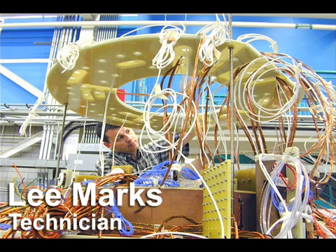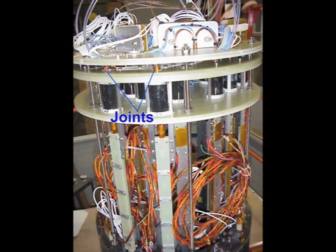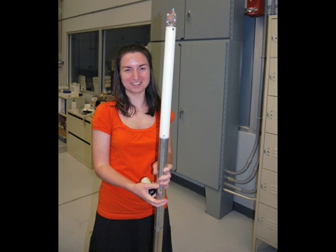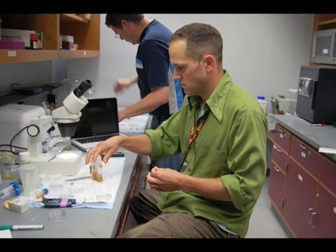Lee Marks, lead technician on the project, spent seven years building the magnet, doing everything from winding the wire to installation. His biggest challenge was joining segments of superconducting wire so that the current would flow across the joints without generating heat — one mistake could destroy an entire coil, and you can't just run down to Lowe's and buy more of this wire. Since the instrument was commissioned, scientists and engineers have been exploring its capabilities, developing and testing new applications and instrumentation.